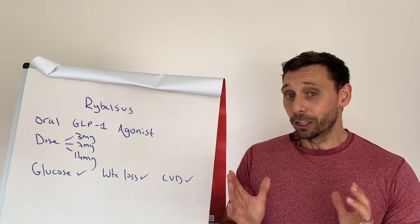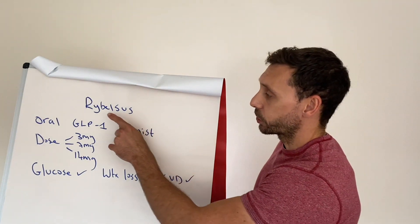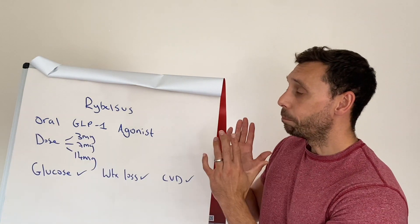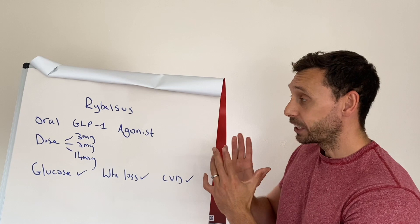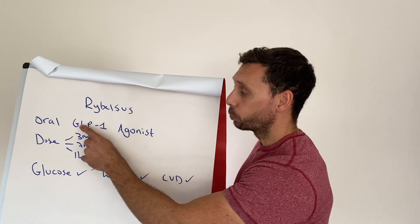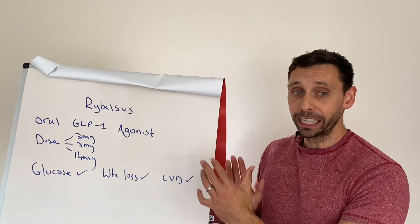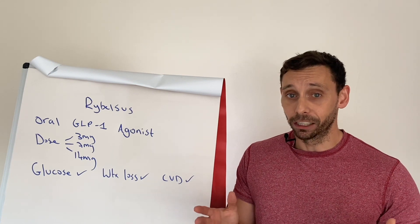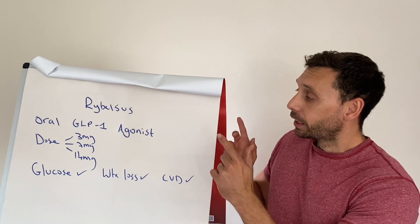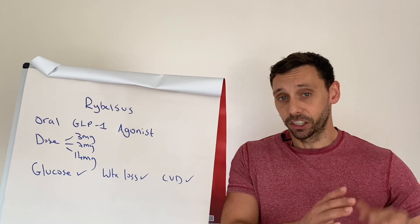A weight loss pill for a lot of people is going to be very appealing. So what are we talking about? The pill in question is called Rybelsus, and Rybelsus belongs to a medication class already used in the management of type 2 diabetes called GLP-1 agonists. I've done videos on this class of medications — if you're watching on YouTube, you can scroll down and take a look, or head over to diabetesdietguy.com and go to the medication section.